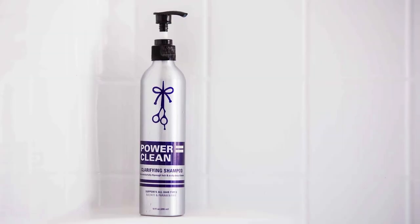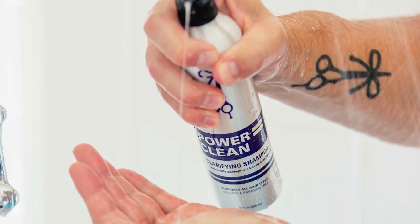Here at the Longhairs HQ, I'm going to clarify some facts and questions about clarifying shampoo, including what it does, why you should use it, and of course, how to use it. For this demonstration, I'll be using our very own PowerClean Clarifying Shampoo from the Longhairs.